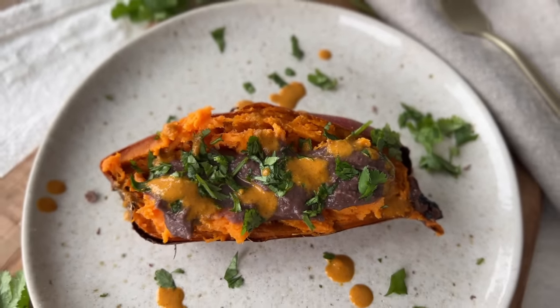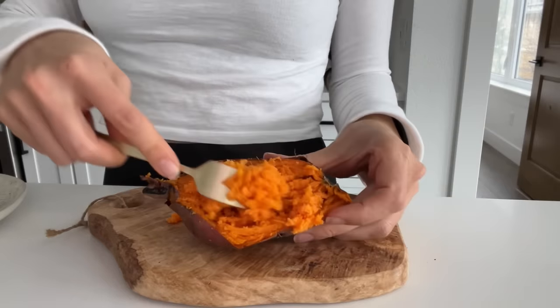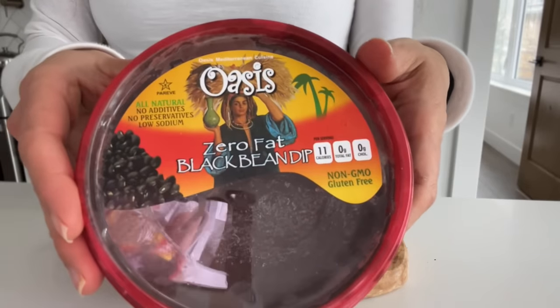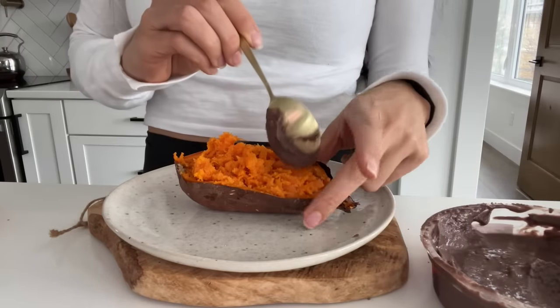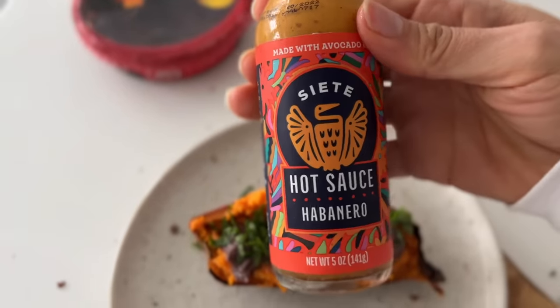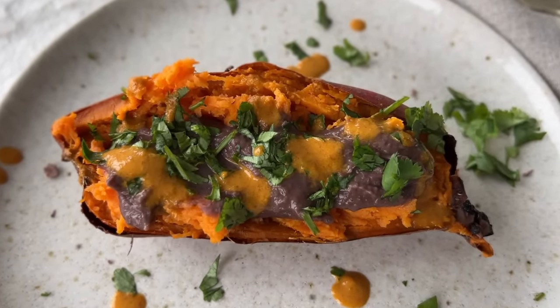Now it's snack time. I'm going to show you how to make this yummy sweet potato with black beans — so simple and delicious. I take my heated-up sweet potato (I usually cook these ahead of time for the week), scrape it up, then add a black bean dip. You can use canned fat-free refried beans or any homemade. Then I add cilantro — cilantro goes on everything — plus my favorite habanero hot sauce. That's it! It's a great after-workout snack.